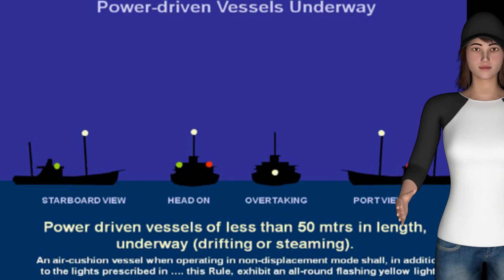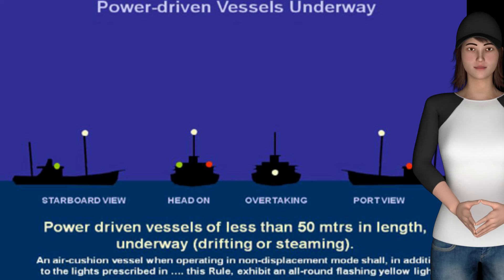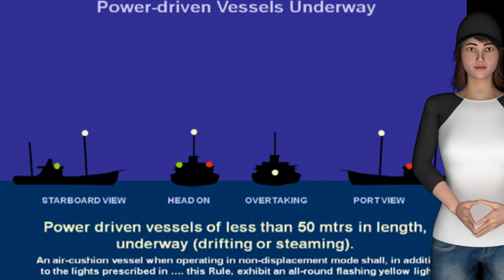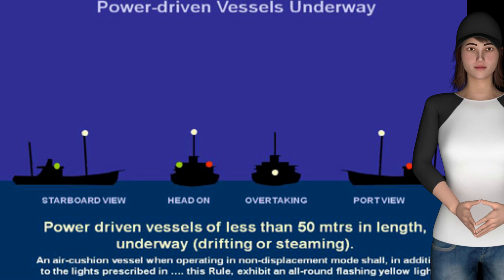Rule 23(c): A power driven vessel of less than 7 meters in length and whose maximum speed does not exceed 7 knots may, in lieu of the lights prescribed in paragraph (a) of this rule, exhibit an all-round white light. Such vessel shall, if practicable, also exhibit sidelights.